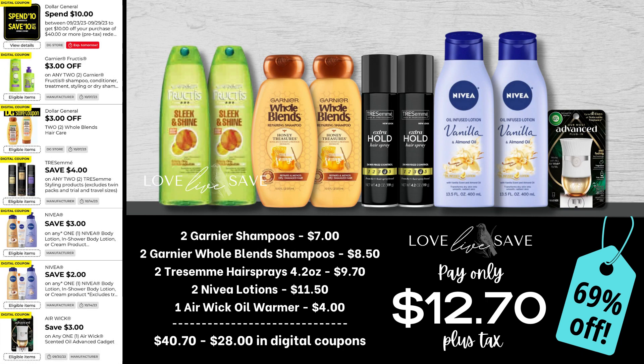Let's do another personal care couponing deal. Grab two Garnier shampoos, two of the Garnier Whole Blends shampoos — you can definitely interchange shampoos and conditioners, just make sure you scan whatever products you're getting to make sure they still attach to the $3 off two Garnier coupons. Then grab two of the 4.2-ounce size cans of TRESemmé hairsprays, two Nivea lotions, and one Aiwick oil warmer. After all coupons, our total out of pocket comes down to just $12.70 plus tax for a 69% off savings.